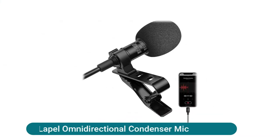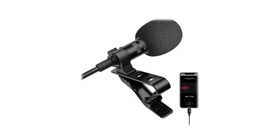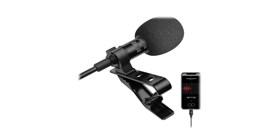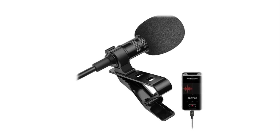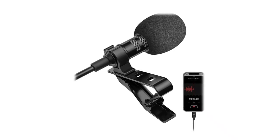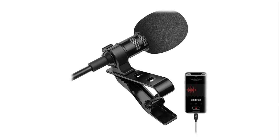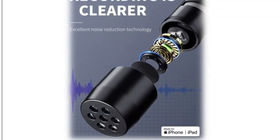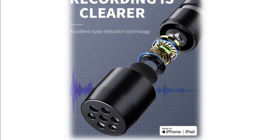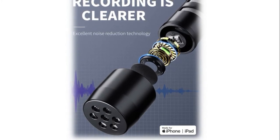This lavalier lapel omnidirectional condenser mic uses noise cancellation technology. Equipped with a better-quality Apple connector plug, professional high-class chip, and thicker anti-interference cable, it is ideal for interviews, hosting, broadcasting, online podcasting, Facebook and YouTube video vlogs, live streams, voice and video recording, and wedding videos, even in a noisy environment.